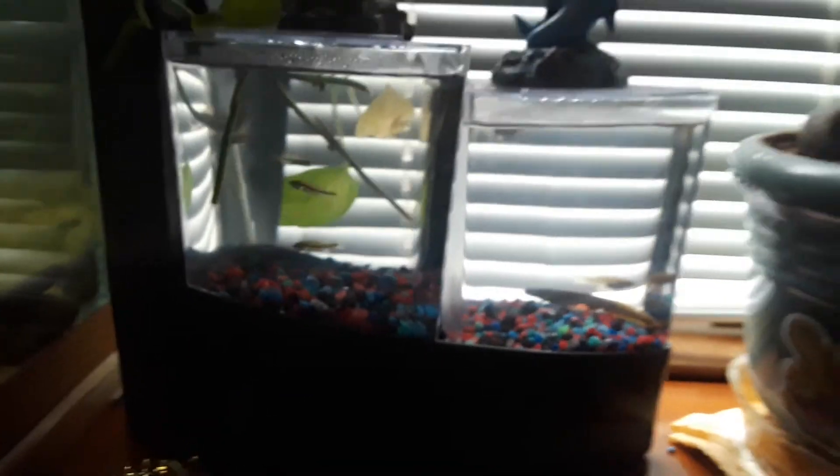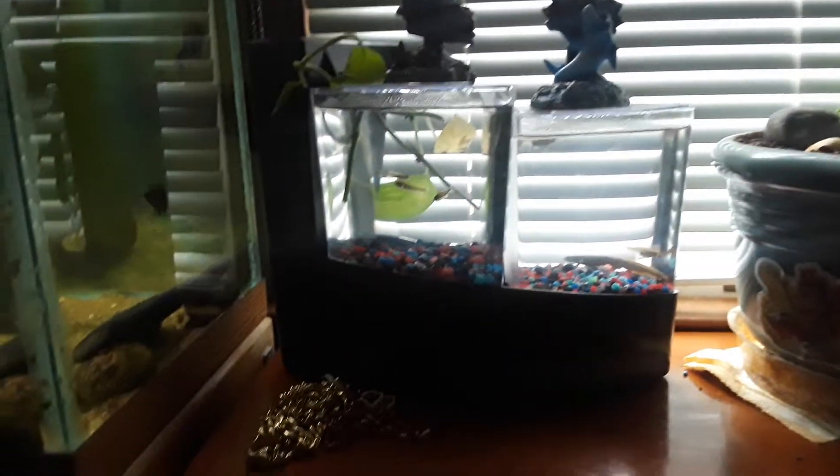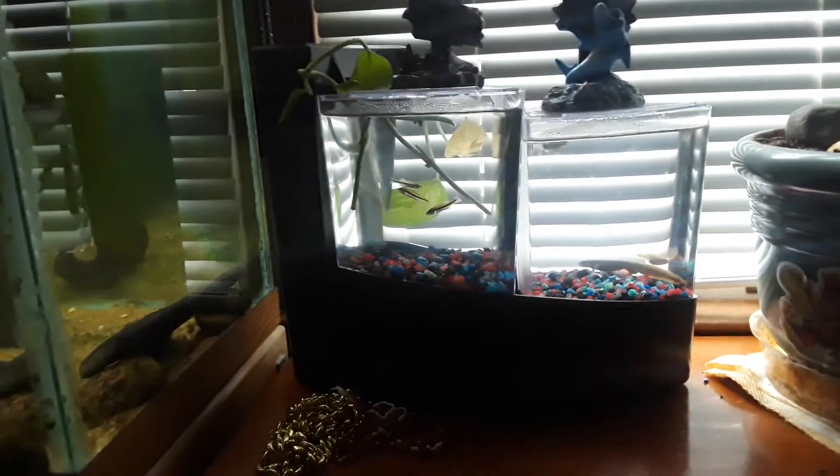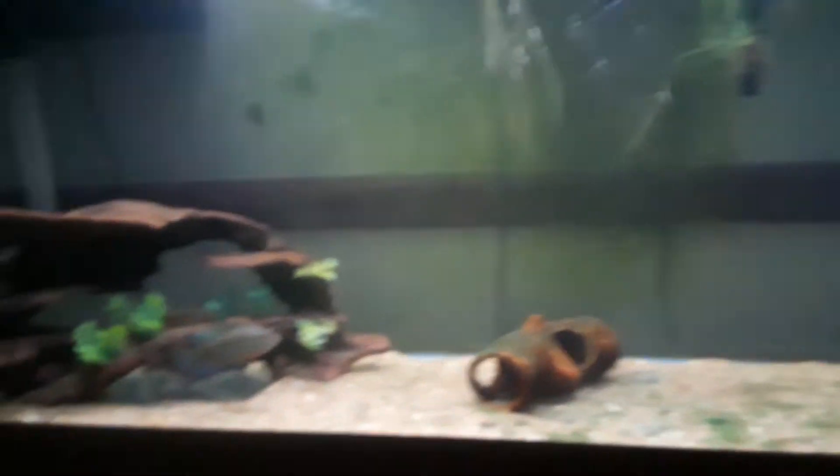Guys, check this tank out — this is a new tank and I've been wanting to get one of these. Our final fish for this tank is a bass. Check this thing out — it's probably not even as big as my hand, like from my thumb to my finger.